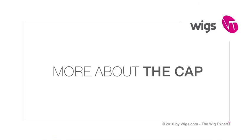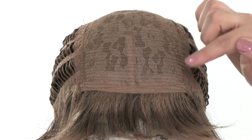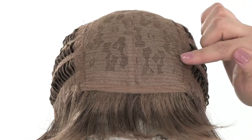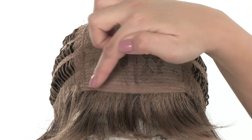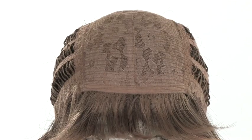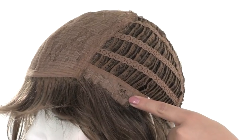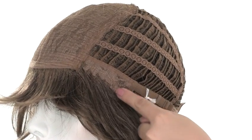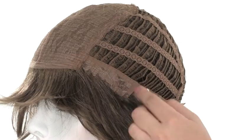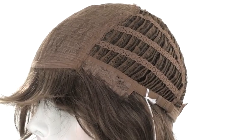Cori features a traditional cap construction so the top section has the closed lace. This makes the cap durable and also helps keep the teasing at the root. It has a soft band in the front so that it's comfortable on the forehead all day long. The ear tab also has the durable closed lace and the weft comes further over the ear tab so if the wind blows you won't see the edge of the cap, giving you a more natural look.